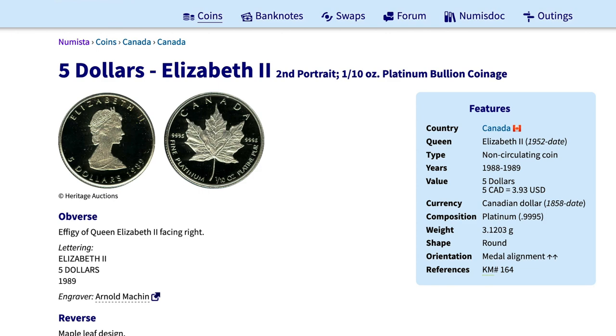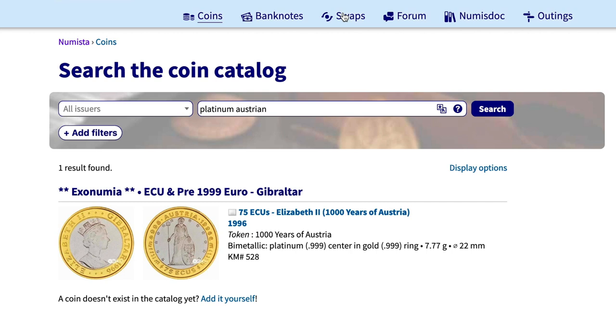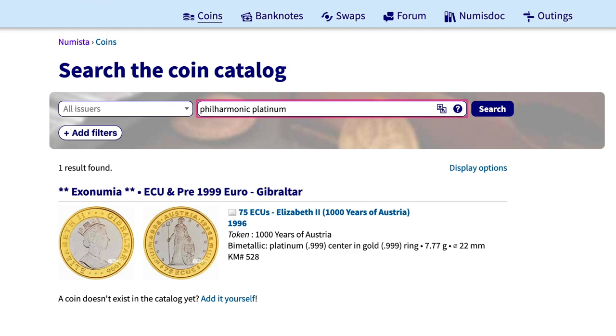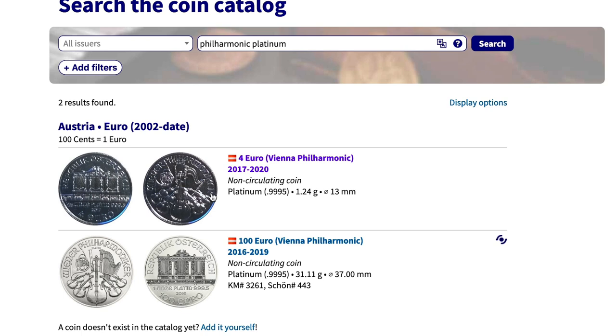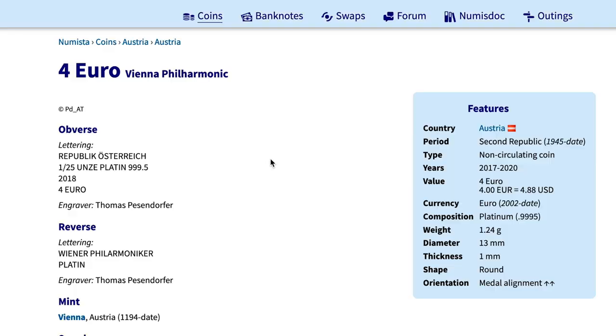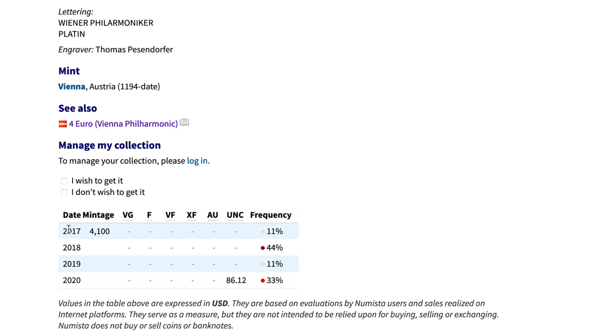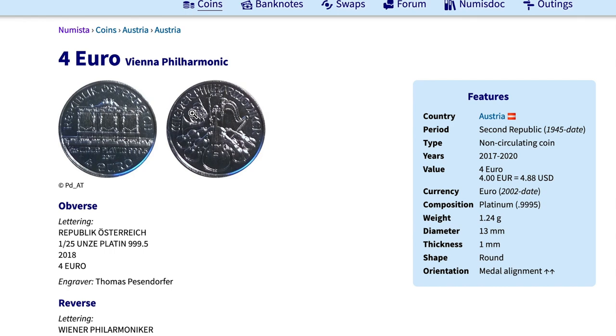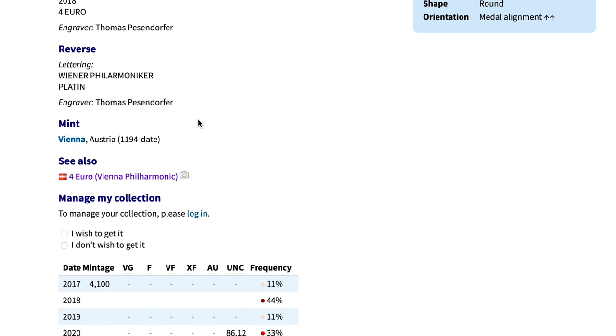Now let's take a look at the Austrian coin I have. Searching 'philharmonic platinum' — here we go. Here is the 4 euro 1/25th ounce and of course they have the 100 euro one-ounce as well, but we're looking at the 1/25th ounce. They must have started minting them in 2017. I have the 2020 version, and in 2017 it looks like they minted around 4,100 coins — which is very low for a sovereign mint. These could potentially become very collectible in the future; nobody knows for certain, but there is a possibility.